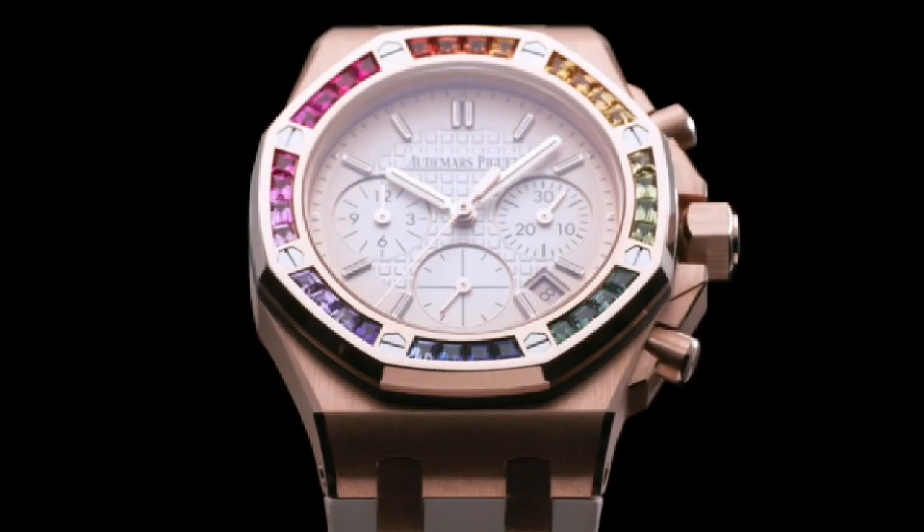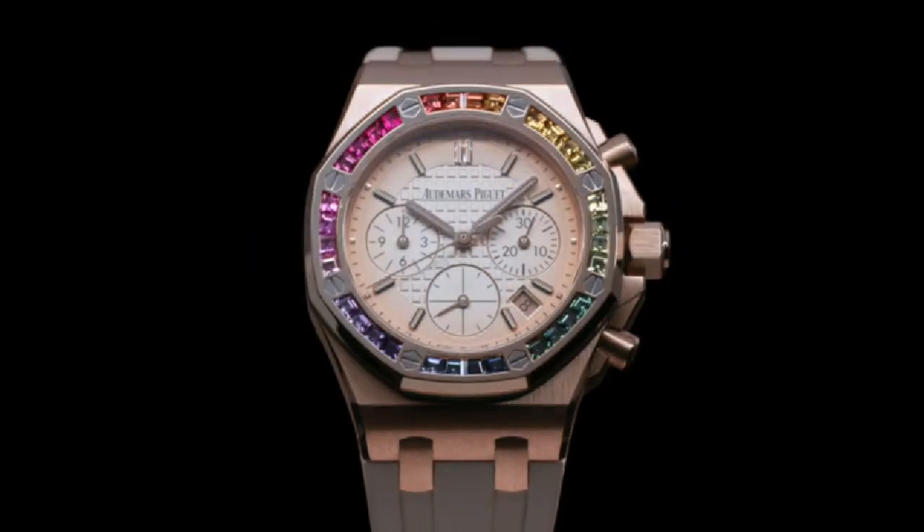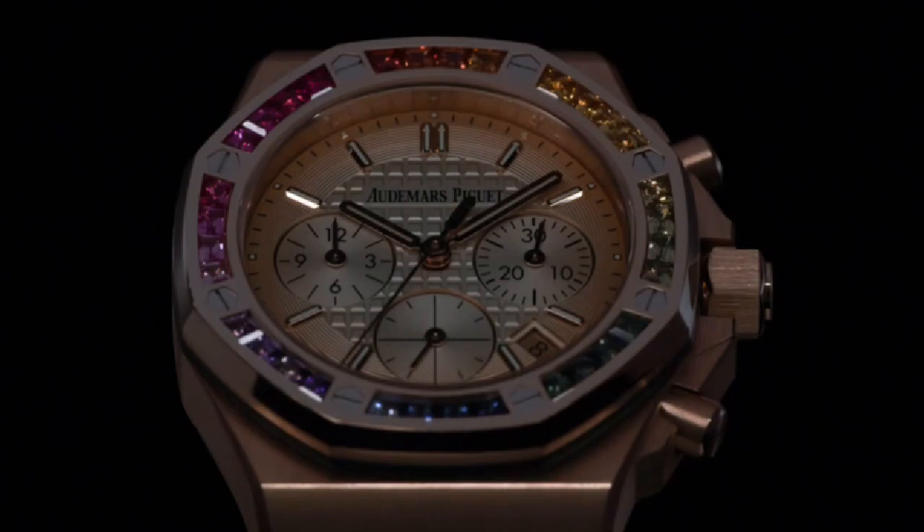Bracelet: beige rubber strap with 18-karat pink gold AP folding clasp. 32 baguette-cut rainbow-colored sapphires, 2.45 carats.